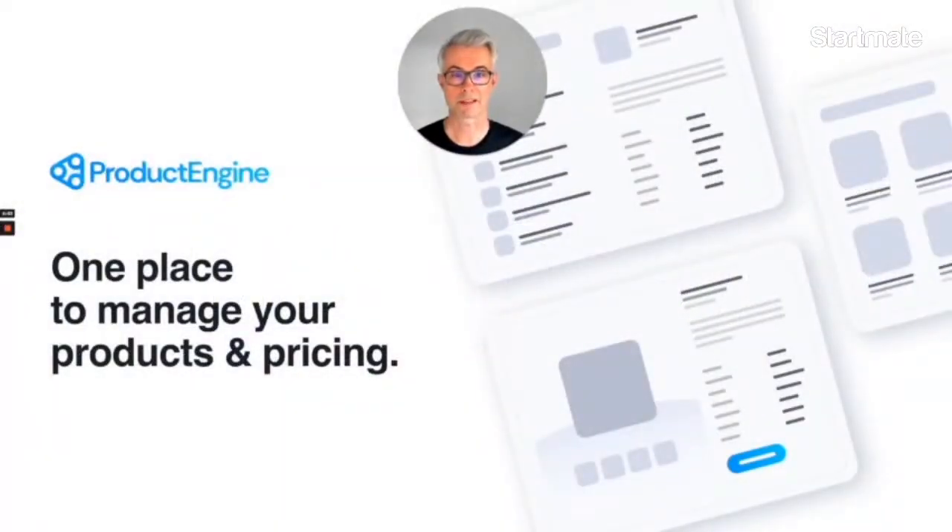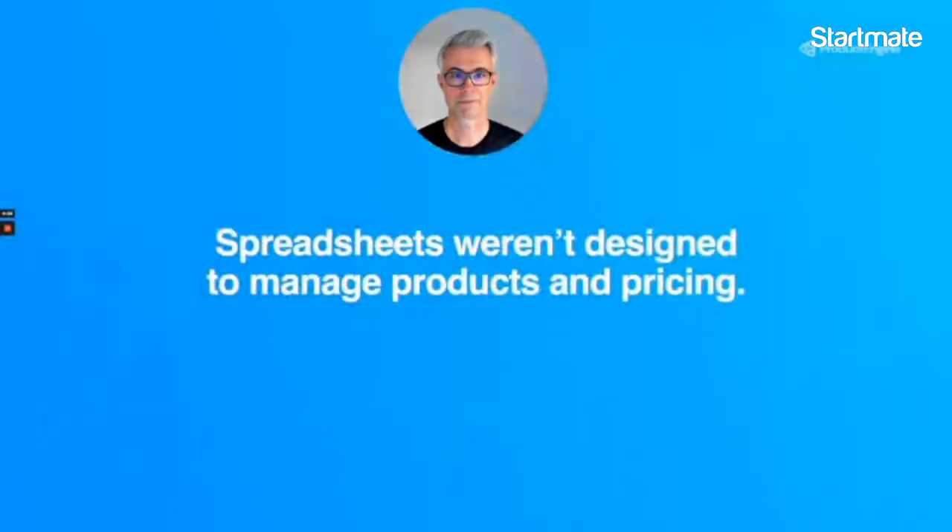Product Engine is one place to manage your products and pricing. Today there are over 1 million businesses in just the UK, the US and Australia with trillions of dollars in revenue that manage their products and pricing in a spreadsheet.